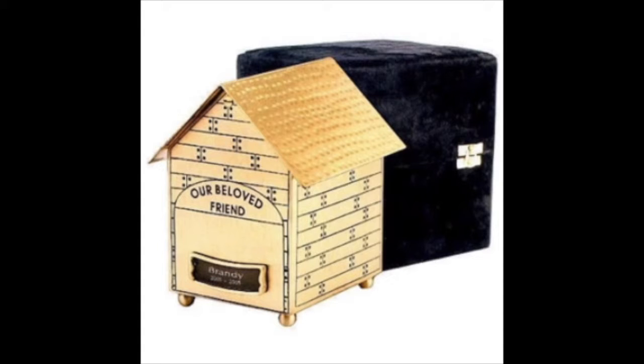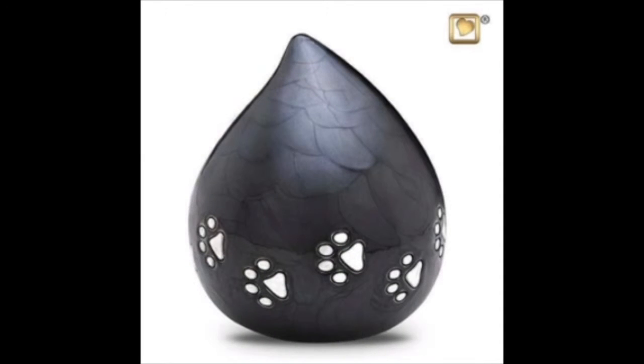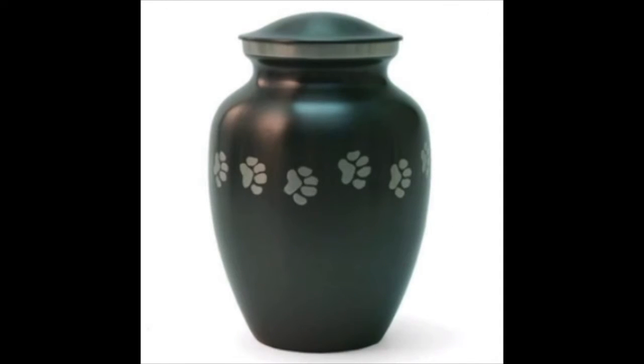All the urns that we have for dogs and for pets at urns.com have the dimensions and, most importantly, the capacity in cubic inches or the weight of the pet. Make sure that when you are looking for that special urn you verify the capacity.